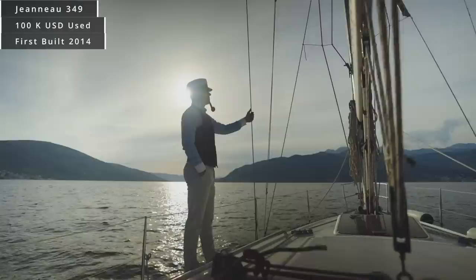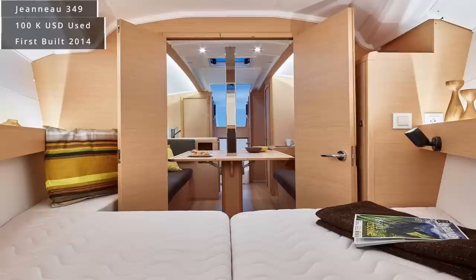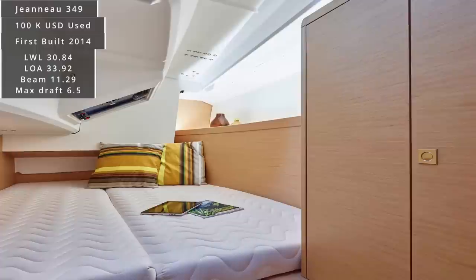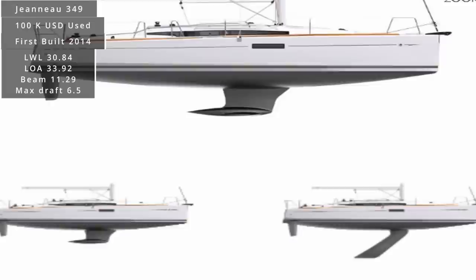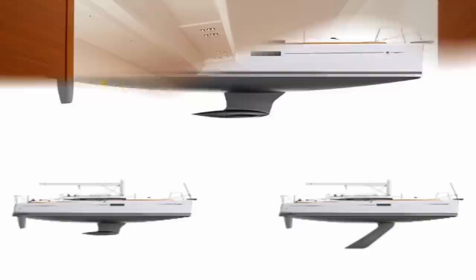The Jeanneau 349 falls right into that category. It comes in with a length at the waterline of 30.84 feet, a length overall of 33.92 feet, and a beam of 11.29 feet, with a maximum draft of six and a half feet. Something nice about the Jeanneau is that it comes with a variety of drafts — you can do the deep draft, the shoal draft, and it also has a lifting keel, so no matter where you're sailing, this vessel's keel design will fit right into your needs.